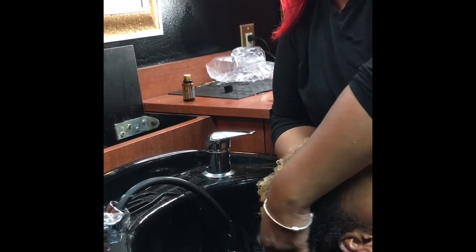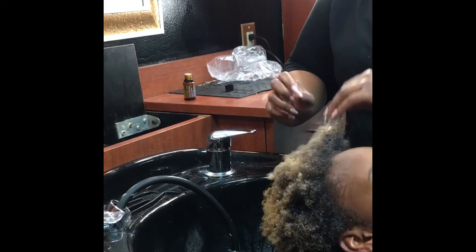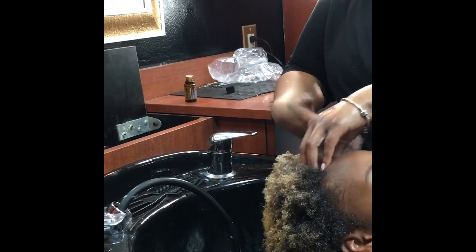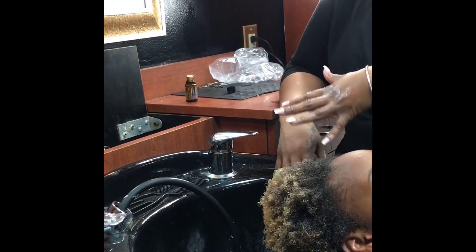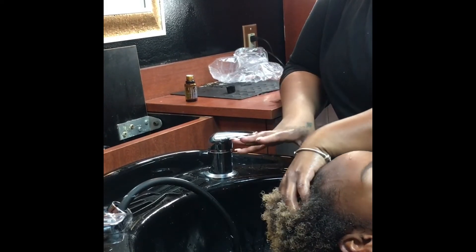She just got her natural hair color lifted, so that can leave the hair in a slightly weaker state. So basically what I did was go in with the protein, and now I'm going back in with the moisture. The rosemary also works for circulation in her scalp and it also helps to reduce shedding.